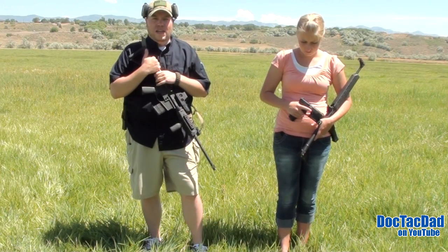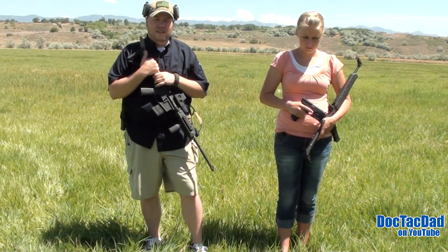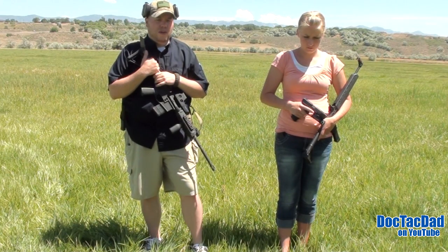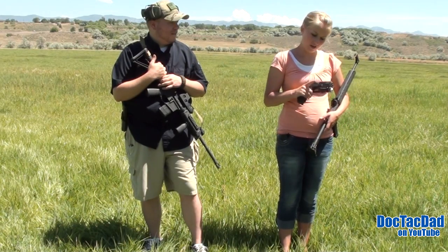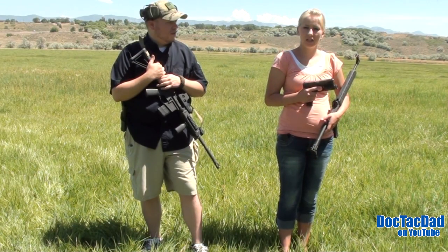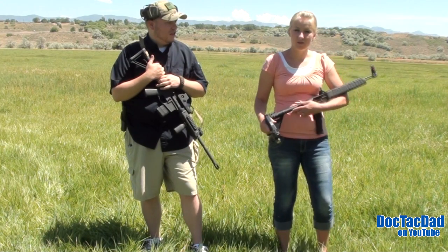What Gary wants to know is our two favorite guns. So me and DocTacMom are going to show our two favorites. Her favorite guns are the Glock 22 with the 40-9 conversion barrel and her Kel-Tec Sub 2000.